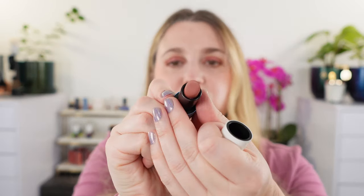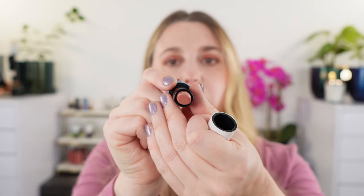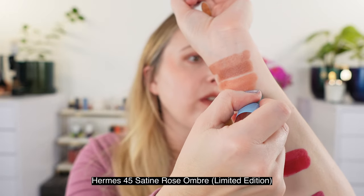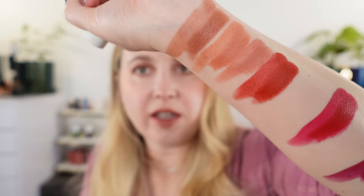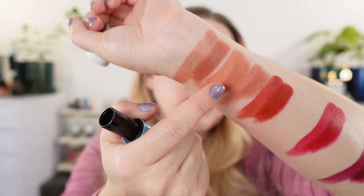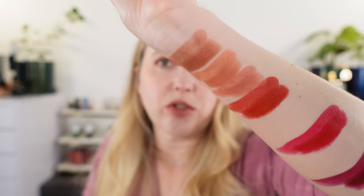This here is a limited edition shade — number 45 satin, Rose Ombré — definitely one of my favorite Hermès shades. You can see it's kind of like a dusty rose, a little bit cooler and pinker than beige kalahari, and definitely not nearly as brown as beige d'Autom.